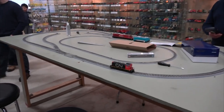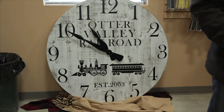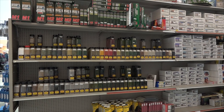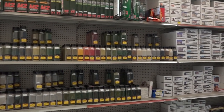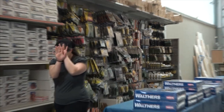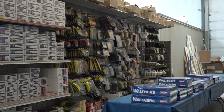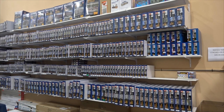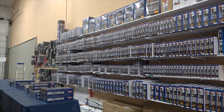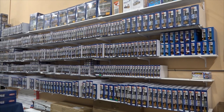So if you guys are looking for any kind of scenery, we got bottles and bottles of it. And if you guys are looking for buildings, there is a whole wall full. That's what I like about the brick and mortar store — you get to actually take the box in your hand and look at what it is, the size of it.